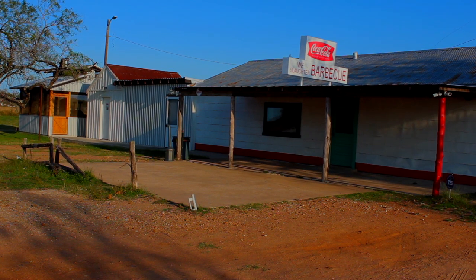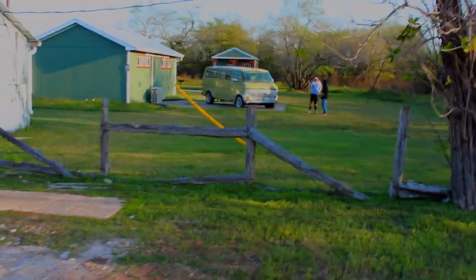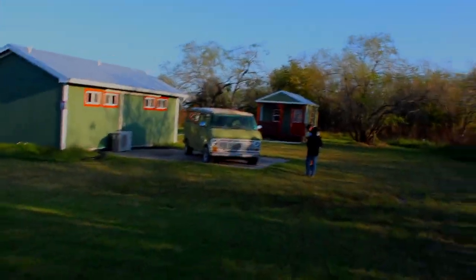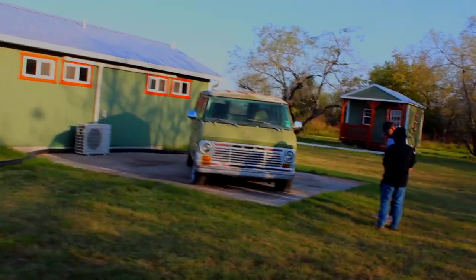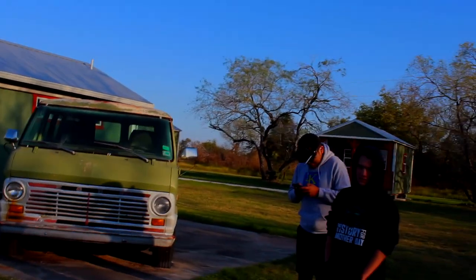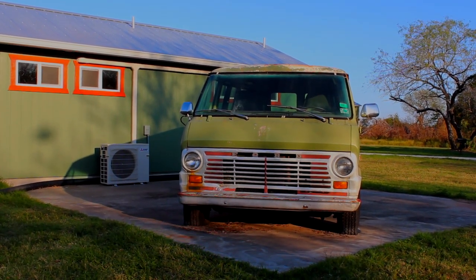As you can see, the van has been parked right there on that concrete pad. Something kind of cool is not only do they serve barbecue here, they also have little cabins on it. And they also have a recreation of the van way over here. They've got the recreation of the van right here, which is absolutely awesome.